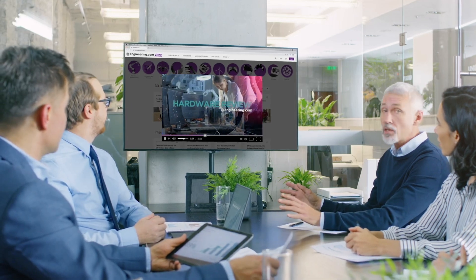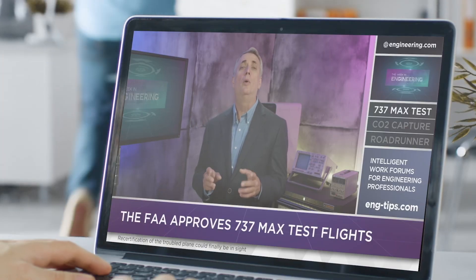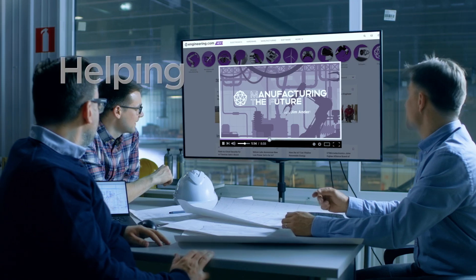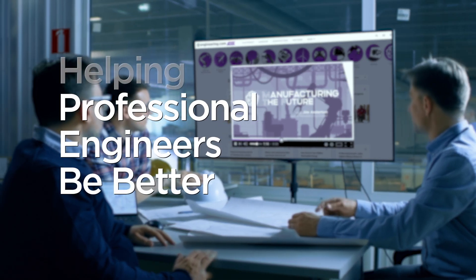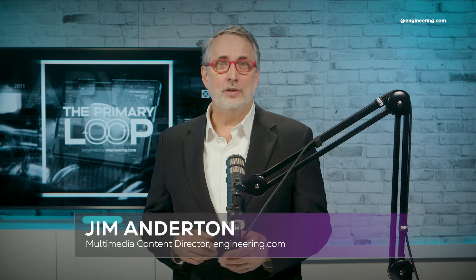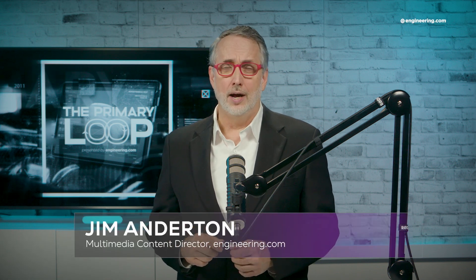Today's episode is brought to you by Engineering.com, a globally trusted source for engineering content. Check out this and many other exclusive videos for The Engineering Professional found only on Engineering.com TV today. Welcome to The Primary Loop. I'm Jim Anderton, Multimedia Content Director here at Engineering.com.